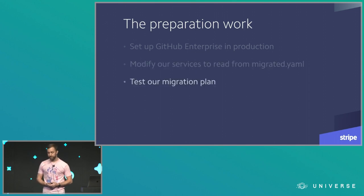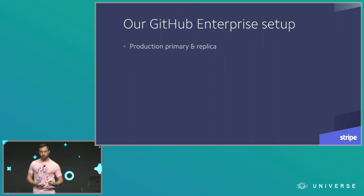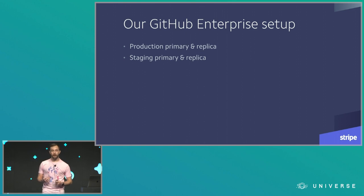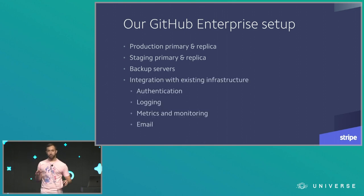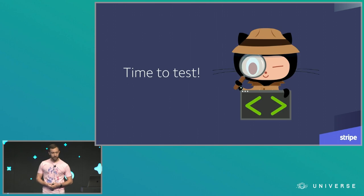Our GitHub Enterprise setup had a production primary instance and a production replica instance. We also had another pair in our staging environment, which would allow us to test new releases of GitHub Enterprise before rolling them out to production. GitHub provides backup tools for backing up your GitHub Enterprise instance — they're pretty good, so I really recommend using them. We set up servers to run those and upload backups to where the rest of our backups are stored. And there were all these touch points integrating GitHub Enterprise with existing infrastructure: our user authentication system, logging system, metrics and monitoring system, and our system for sending email.